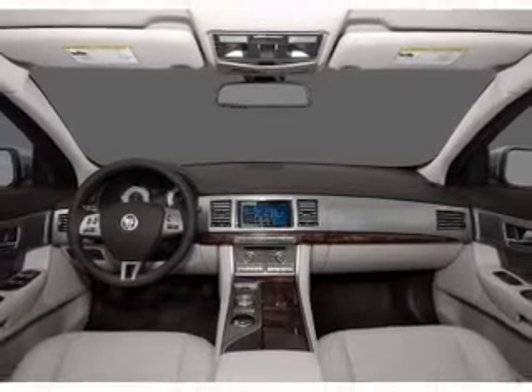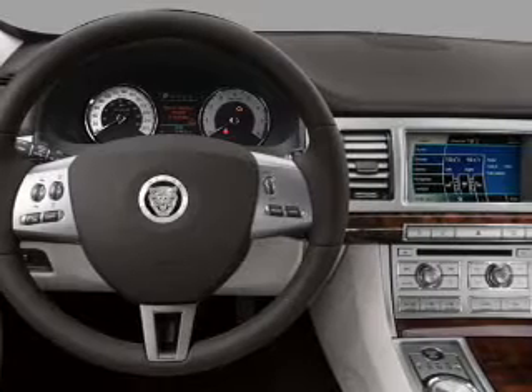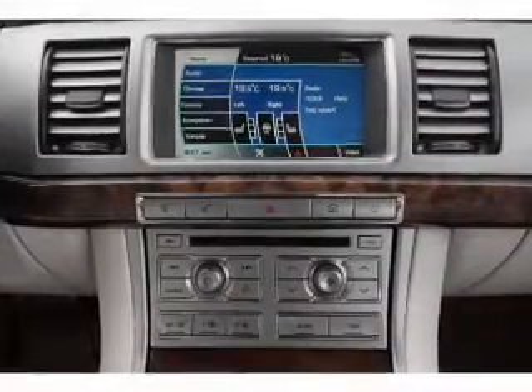Air conditioning, power door locks, power windows, power steering, cruise control, power mirrors, an alarm system, and an AM-FM stereo. Call today to schedule a test drive.